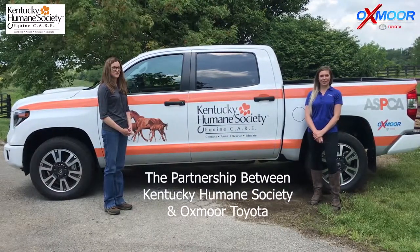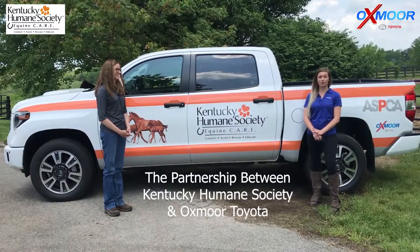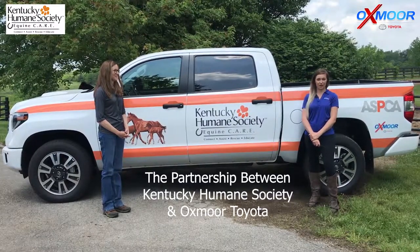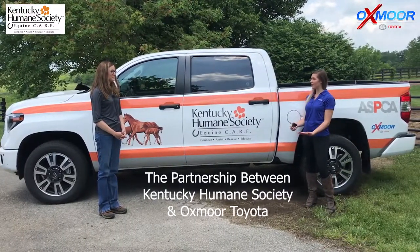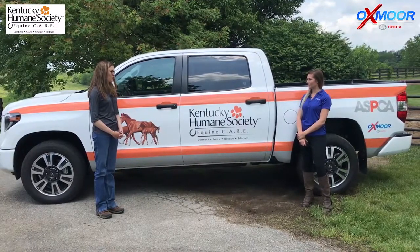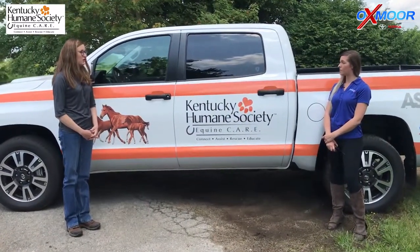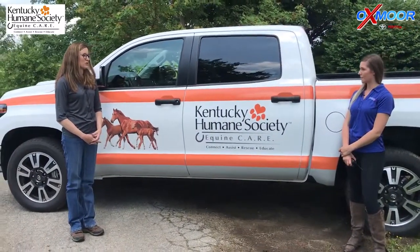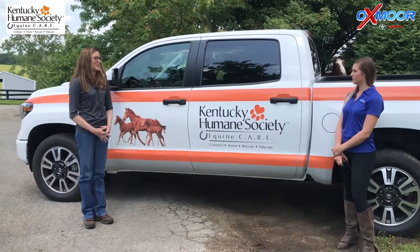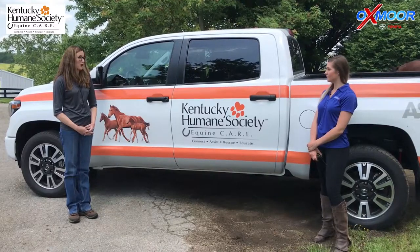Hey guys, this is Melissa with Oxmoor Toyota, and today we are out here with Shara, who's the equine director of their all-new Kentucky Humane Society rescue barn. Shara, can you tell us a little bit about this program? The equine care program, which started about four years ago, works specifically with horses. Everyone knows the Kentucky Humane Society for their dog and cat program, but we also have a horse, or equine, program as well.